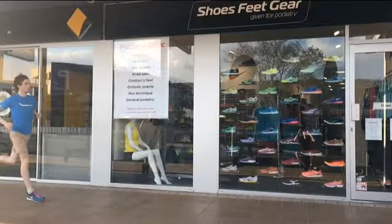Hi, this is Peter, one of the podiatrists from Shoes, Feet, Gear. We're looking at a forefoot runner and how this particular type of running can increase the risk of conditions such as sesamoiditis.